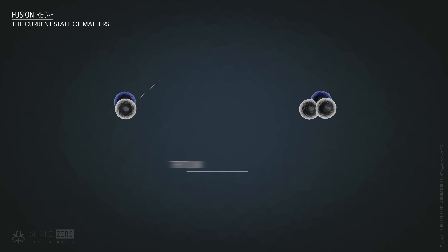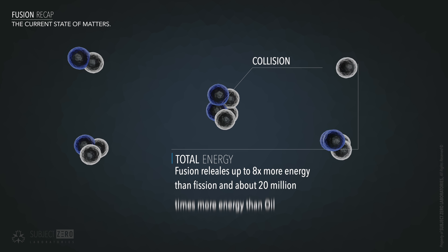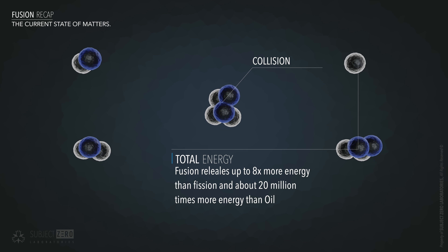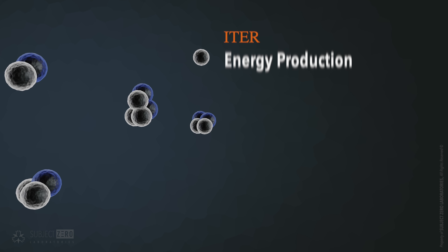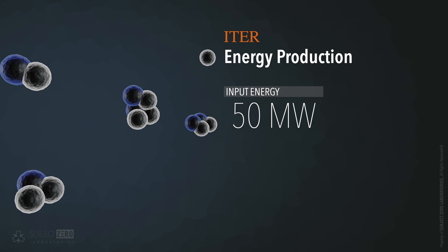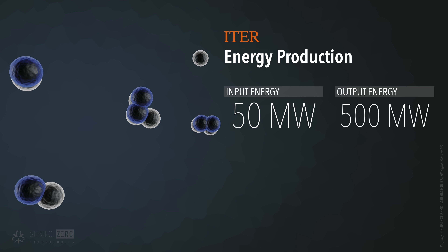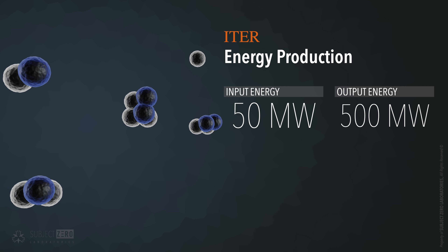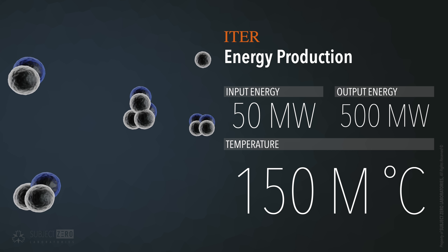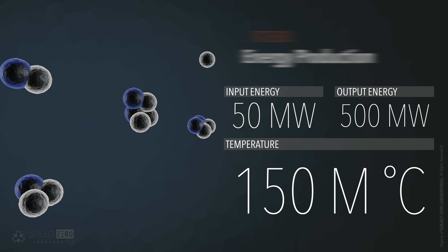Nuclear fusion is a process in which two nuclei join to form a new heavier nucleus. This process usually yields 10 times more energy than is needed to start the reaction. However, the energy needed to start the process is enormous. In tokamaks such as ITER, the amount of thermal energy input is about 50 megawatts with an expected output of 500 megawatts. The temperature necessary to achieve fusion on Earth is 150 million degrees Celsius — that is 10 times hotter than the Sun's core.